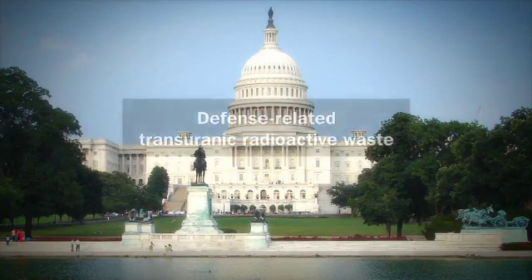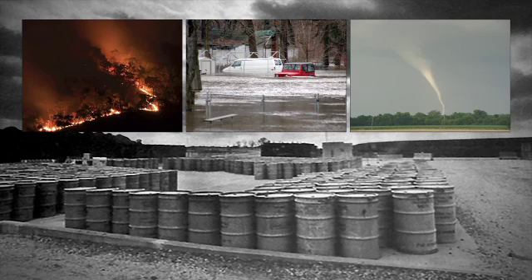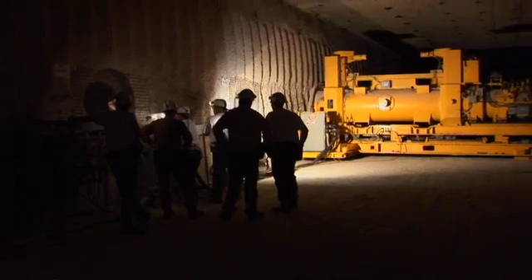Congress limited the WIPP mission to defense-related TRU waste only. Temporary, above-ground storage of TRU waste poses long-term risks to health and the environment. WIPP's nearly half-mile-deep disposal rooms safely isolate these wastes from the accessible environment.